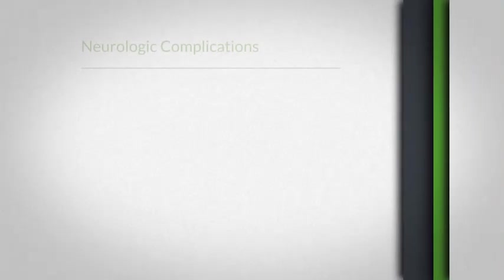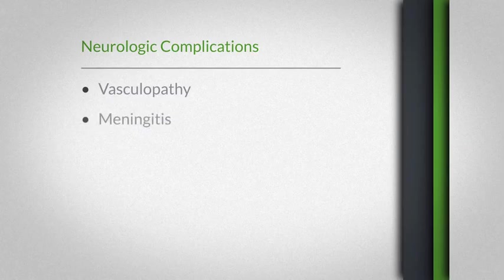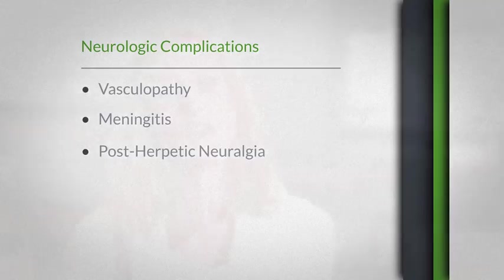For some unlucky few, reactivation of that virus can cause further neurologic complications such as VZV vasculopathy, which can cause stroke, meningitis, and postherpetic neuralgia, which is chronic pain. That's the most common neurologic complication, and in fact if you're at the age of 60 and you reactivate, you have over a 40% chance of developing postherpetic neuralgia, which can last anywhere from three months to the rest of your life.